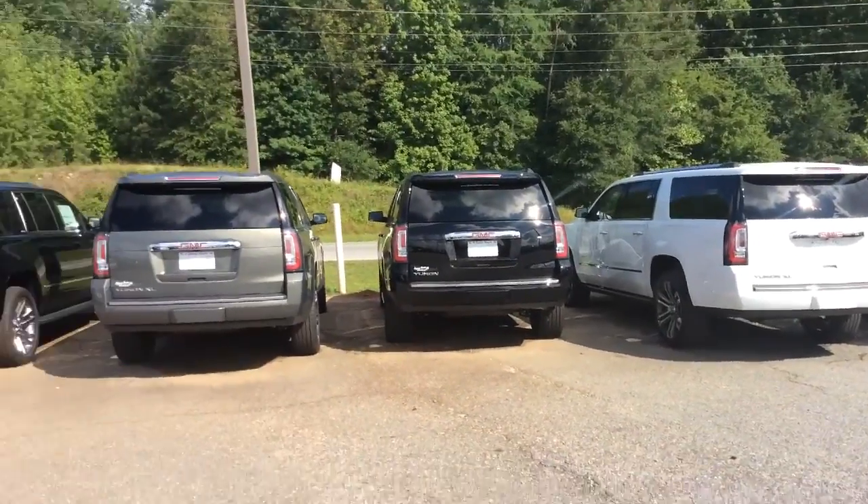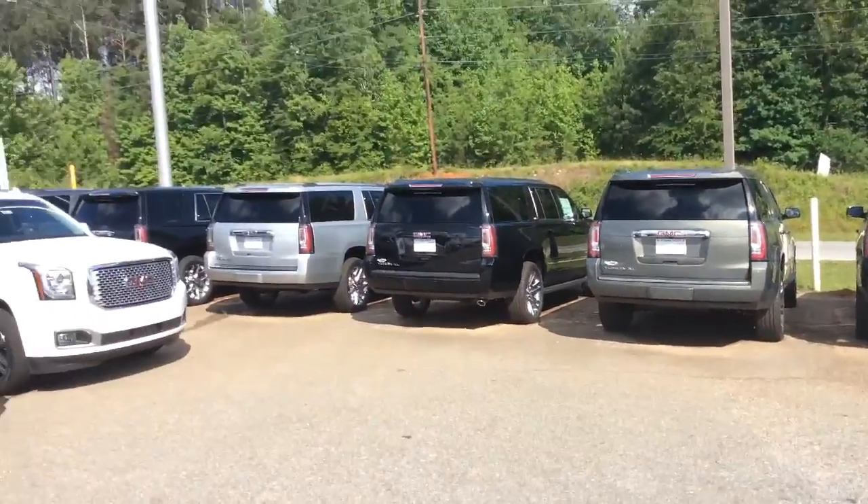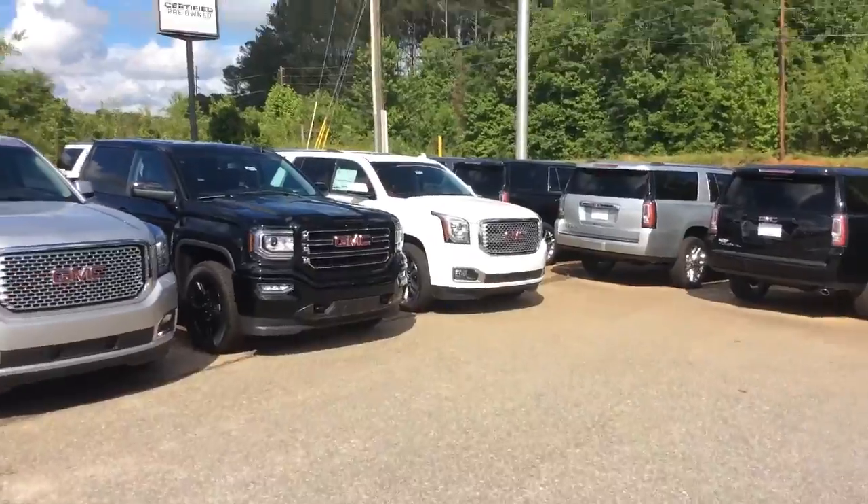Come on down to Jimmy Britt Chevrolet and ask for Si Freeman — I'll take care of you. Have a good day.